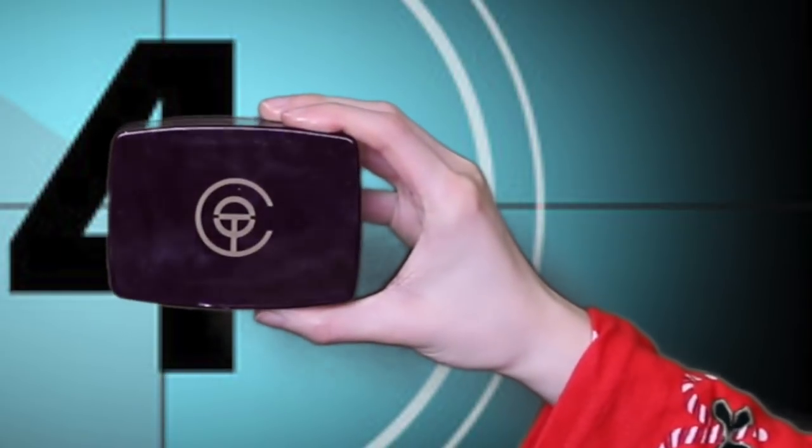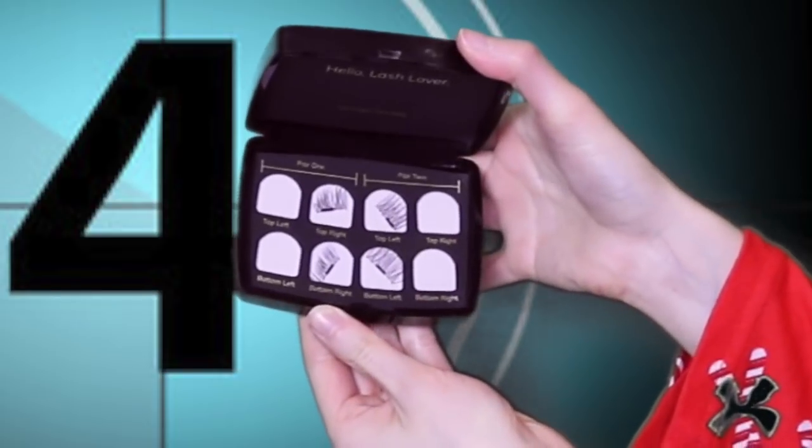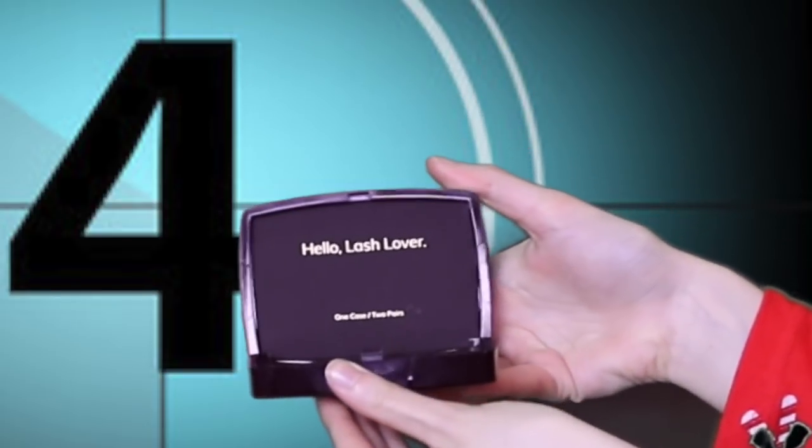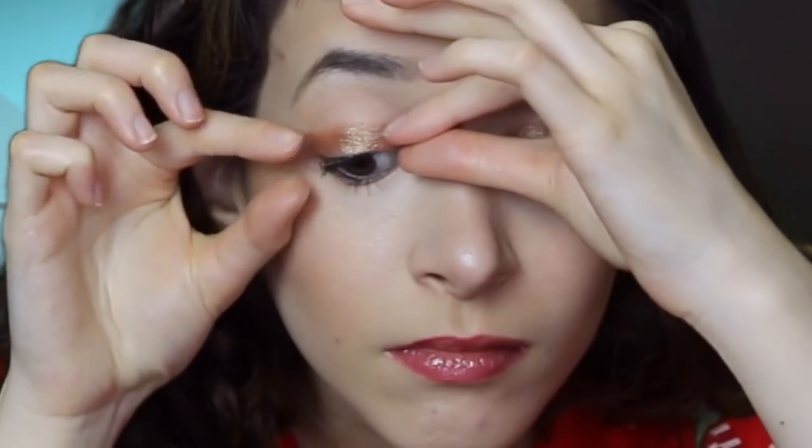Over the last two years, magnetic lashes have been popping up in department stores and drugstores, promising easy application and removal. One strip goes under the natural lashes and a second fits along the top lashes. The tiny magnets at the base of each strip help them snap together when aligned at the lash line, and to remove them you just pull the false lashes apart.